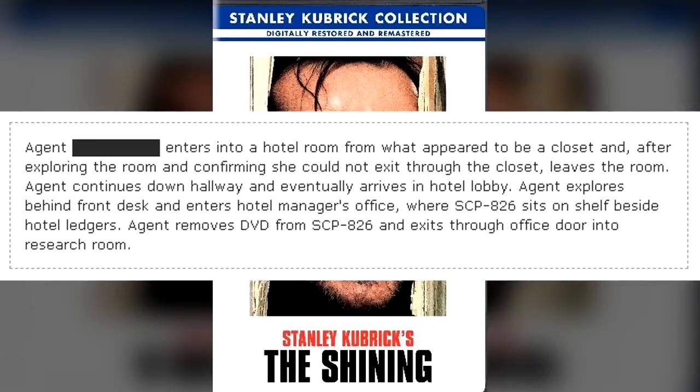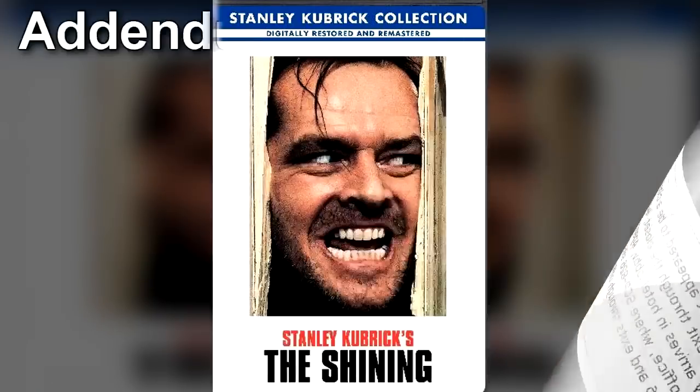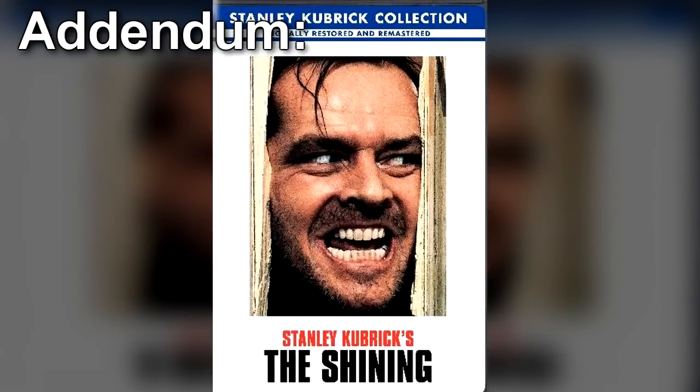Agent entered into a hotel room from what appeared to be a closet, and after exploring the room and confirming she could not exit through the closet, left the room. Agent continued down the hallway and eventually arrived in the hotel lobby. Agent explored behind the front desk and entered the hotel manager's office, where SCP-826 sat on a shelf beside hotel ledgers. Agent removed the DVD from SCP-826 and exited through the office door into the research room. Addendum: examination of the DVD copy revealed no major plot deviations, most likely due to the fact that Agent did not interact with any of the characters.